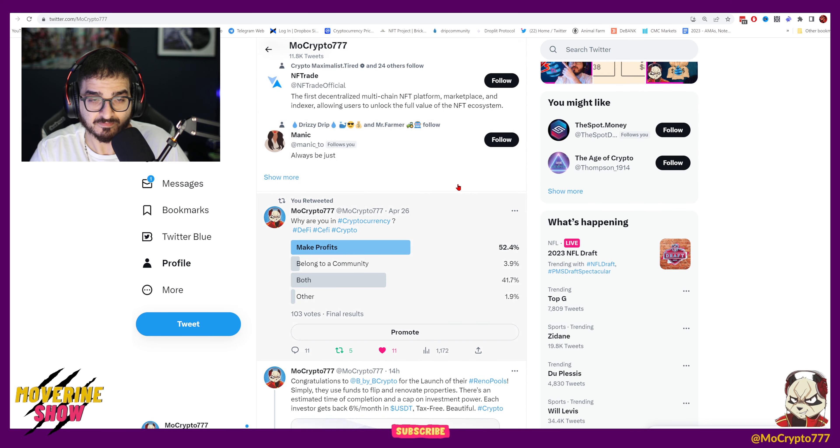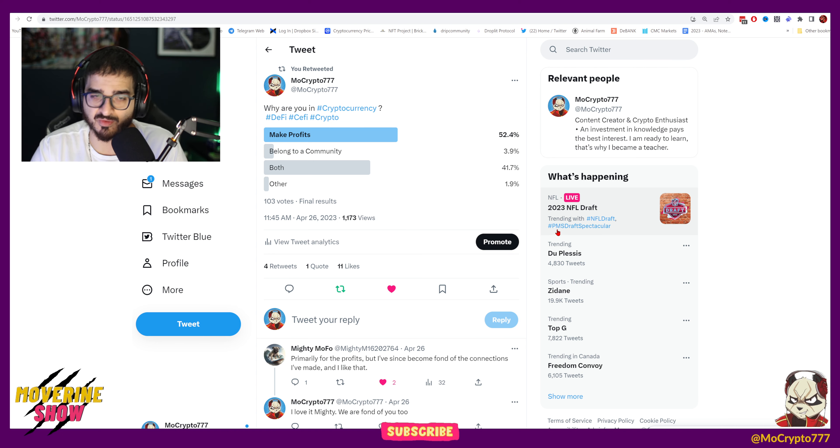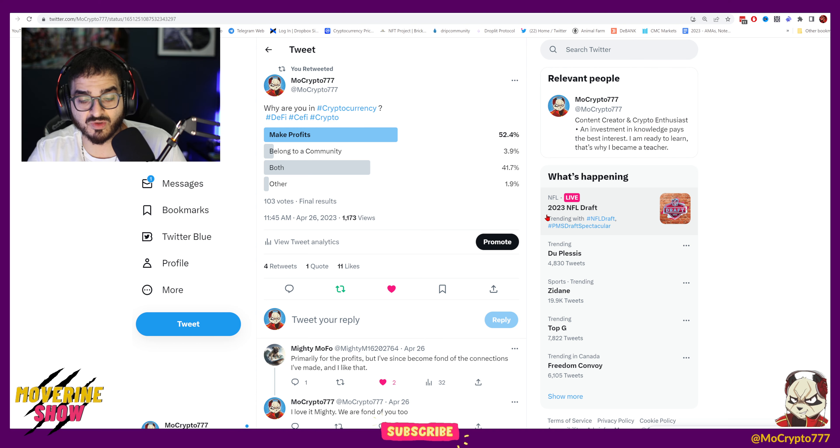One thing I tweeted about: 'Why are you in cryptocurrency — are you here to make profit, belong to a community, both, or something else?' The majority of you voted to make profits. I want to hear your opinion: if you hear about different projects, are you going to be excited for a YouTuber like me to talk about that project whether it's high risk or low risk, or are you here because you're a Drip community member listening because I'm a Drip YouTuber?